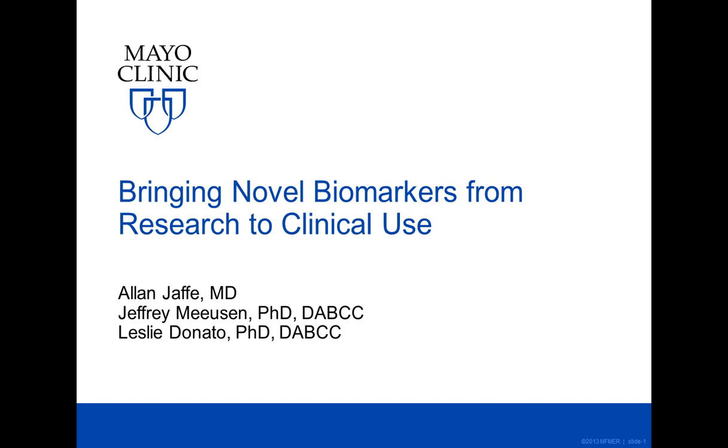SphingoTech is a biotechnology company based out of Henningsford, Germany. The company develops innovative biomarkers for prediction, diagnosis and therapy monitoring of acute kidney injury, congestive heart failure and septic shock. To learn more, visit SphingoTech.com.